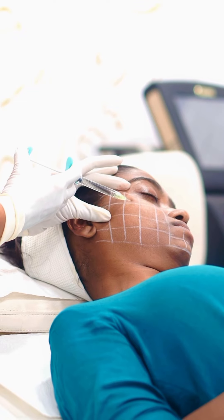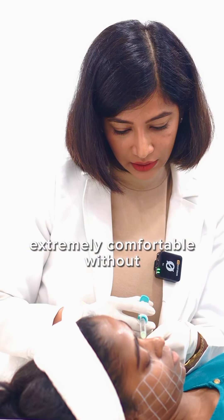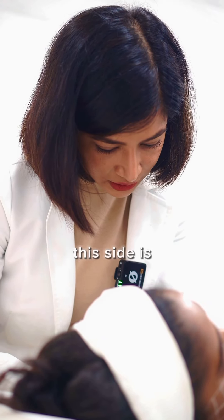As you can see, the patient is extremely comfortable without any pain. You're fine — it's almost done. This side is done.